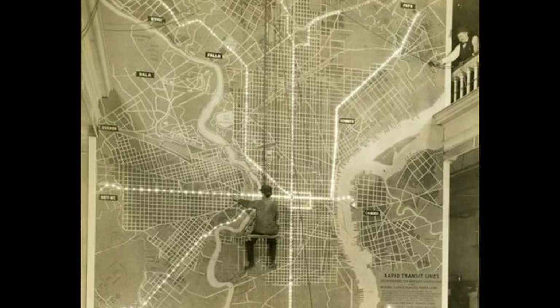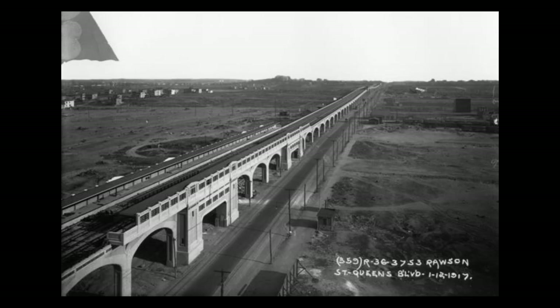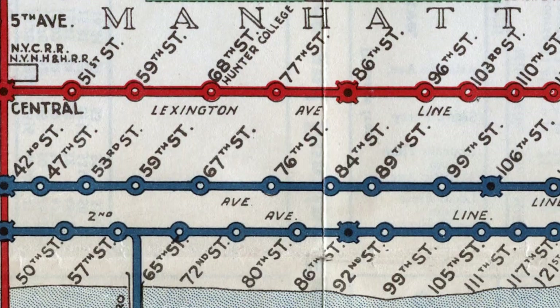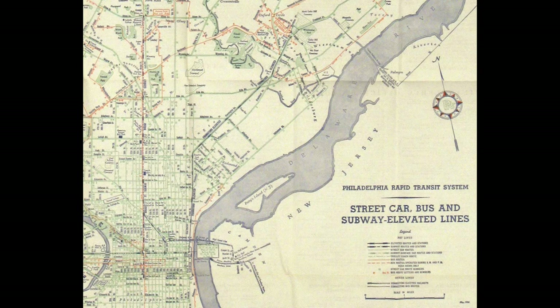Time to talk about history. Both of these elevated lines date back to an era when the US was rapidly building public transit systems. At the time, these lines were run by private companies that ran on shoestring budgets — the IRT and BMT in New York, and the PRT in Philly.